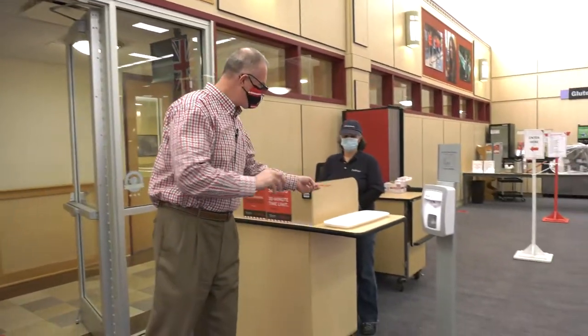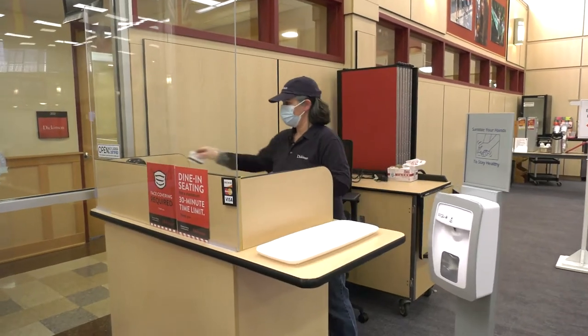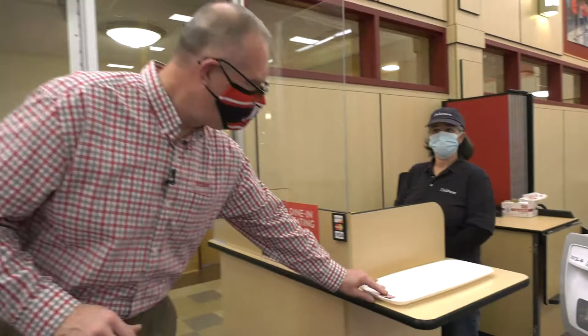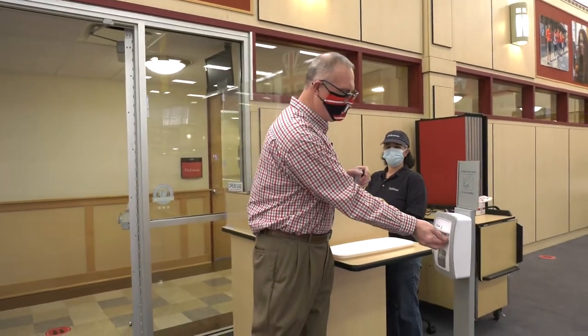Now you've successfully navigated all of the queues through the hub and you're entering into the dining hall. The next thing you're going to do is present your ID card to one of our door monitors using one of the trays here. You're just going to lay your ID card there. The monitor is going to pick that up and swipe it through to access your meal, bring it back, and then you can move on your merry way after you've hit the hand sanitizer. You're going to clean up your hands and enter into the queue lining towards the service area.